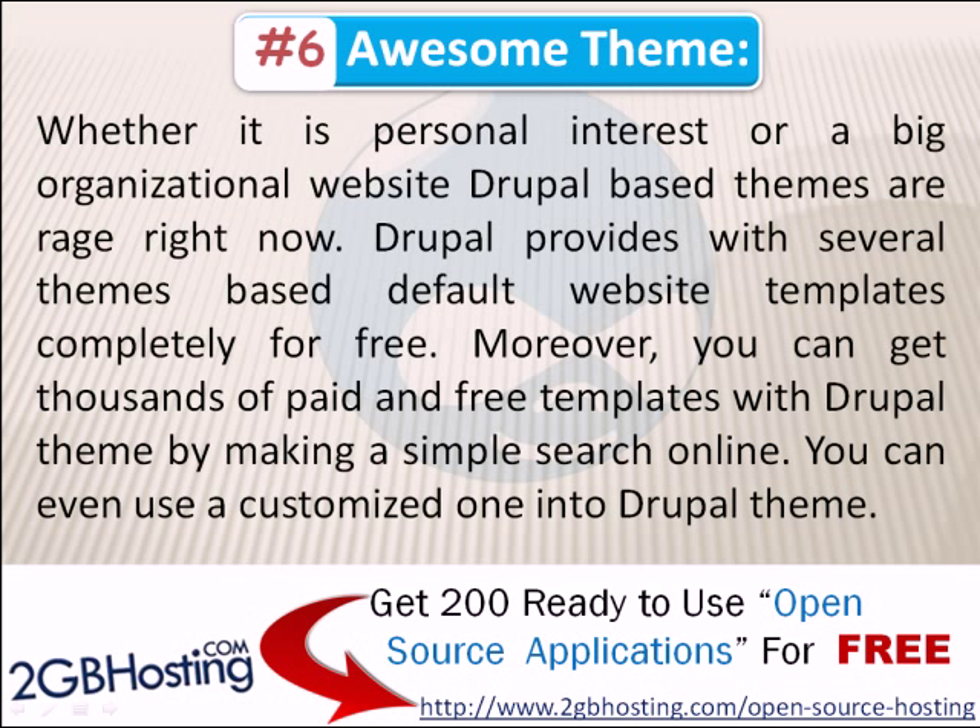Number 6: Awesome Theme. Whether it is a personal interest site or a big organizational website, Drupal-based themes are highly popular right now. Drupal provides several theme-based default website templates completely for free. Moreover, you can get thousands of free and paid templates with Drupal themes by making a simple search online, and you can even use a customized theme in Drupal.